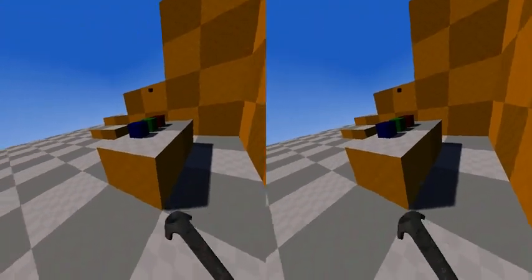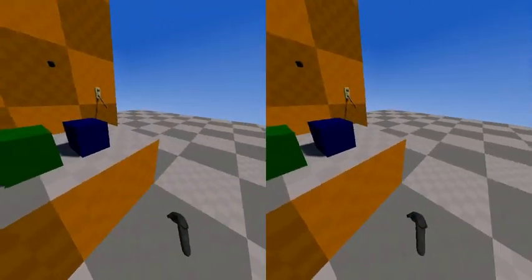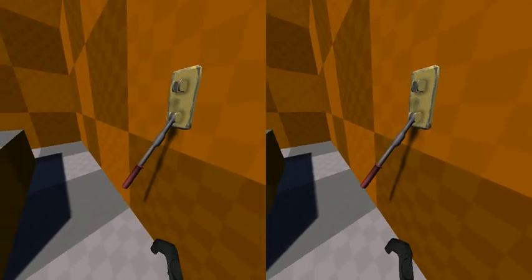We saw previously that we can pick up objects and toss them around and play with them. But we can also interact with objects that are connected with joints to other things.